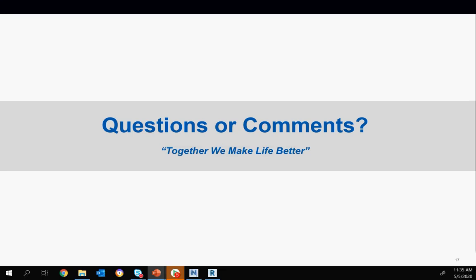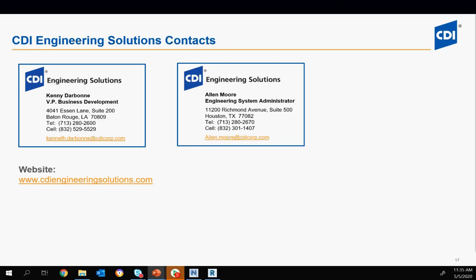That's all the questions we have. Alan, anything for a wrap-up? If you have any questions or would like more information, you can reach me in the Houston office, or Kenny Darbone, our VP of Business Development in the Baton Rouge office. We have offices in Houston, Beaumont, Baton Rouge, West Virginia, and Pennsylvania that can all do laser scanning. Thanks everyone for being here today — we'll upload this to our YouTube channel and forward you the slide deck. Thanks for joining us and we'll see you next time.